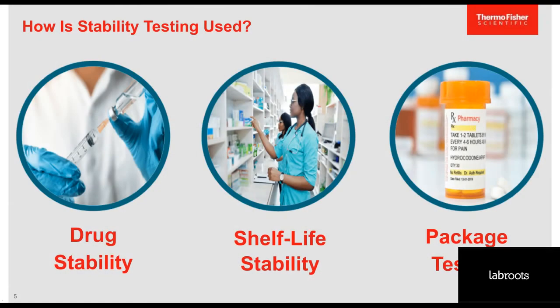Stability testing is used in three ways related to pharmaceutical products. First, it's used for drug stability testing to determine a stability profile necessary to both prove a drug formulation's performance and safety. Then the product is tested to determine a reliable shelf life and recommended storage condition. Further, package testing can confirm appropriate packaging and container closures to support safe distribution to consumers and storage until the shelf life expiration date.